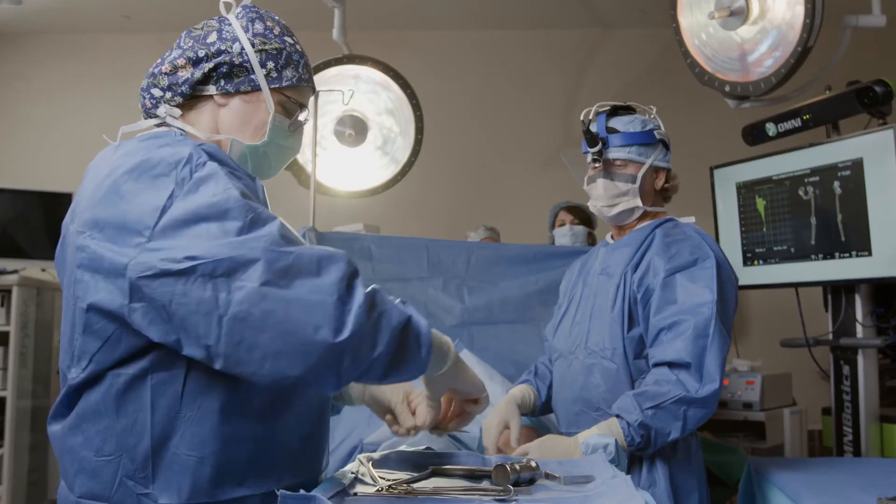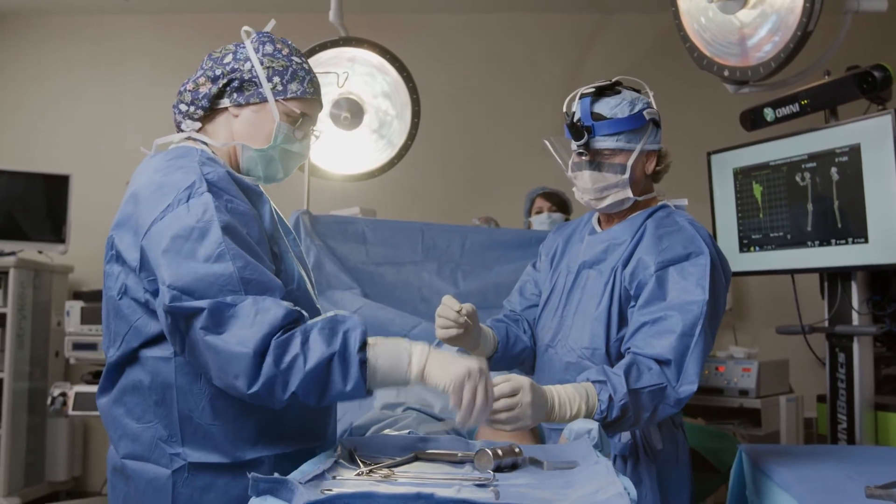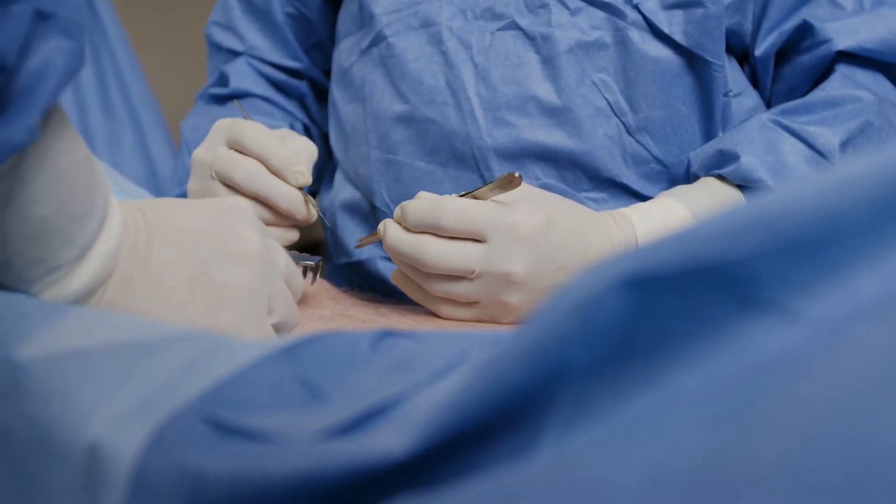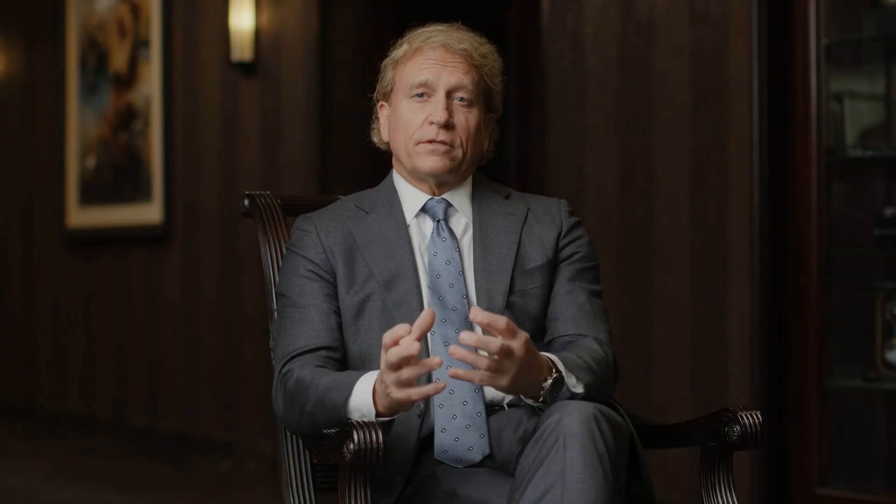Many times with an arthritic knee, the patient will either be bow-legged or knock-kneed, so one ligament on one side will be tighter than the other. This ligament imbalance is what's important in restoring normal knee movement, and this ligament tensioning assessment is done intraoperatively.